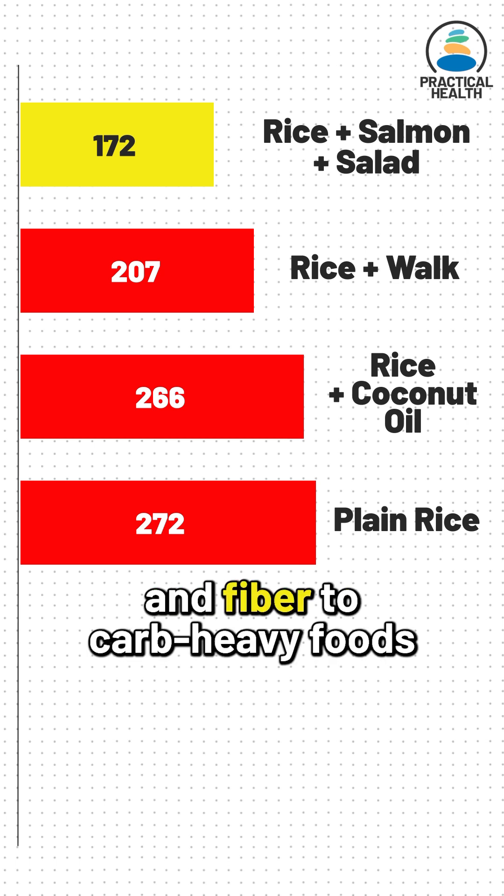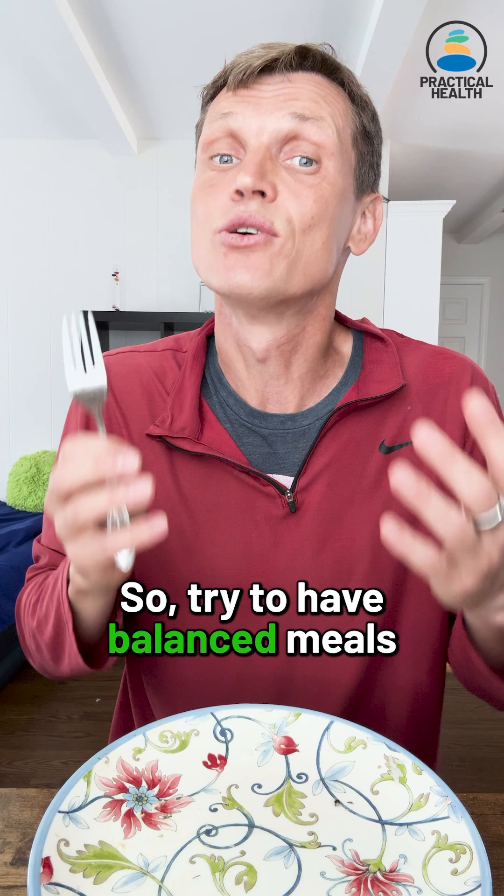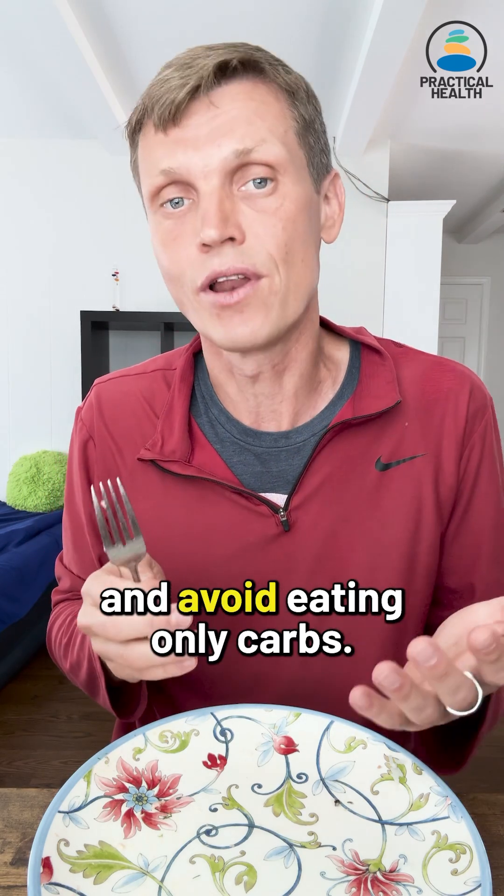So adding proteins, fats, and fiber to carb-heavy foods helps lower post-meal blood sugar spikes. Try to have balanced meals and avoid eating only carbs.